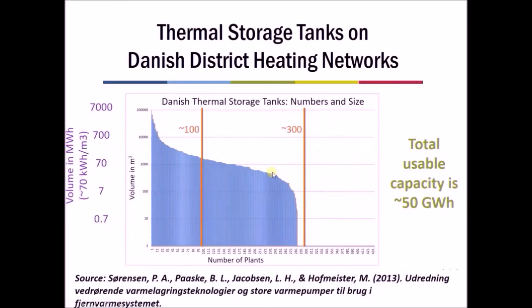Looking at typical thermal storage plants constructed in Denmark: the largest ones are pit storages, accounting for about five to ten plants overall, though the number is increasing as we use more renewable energy. Hot water tanks make up the vast majority of thermal storage in Denmark today — around 250 to 260 plants. In total, there are around 280 thermal storage facilities, with the vast majority being hot water steel tanks.